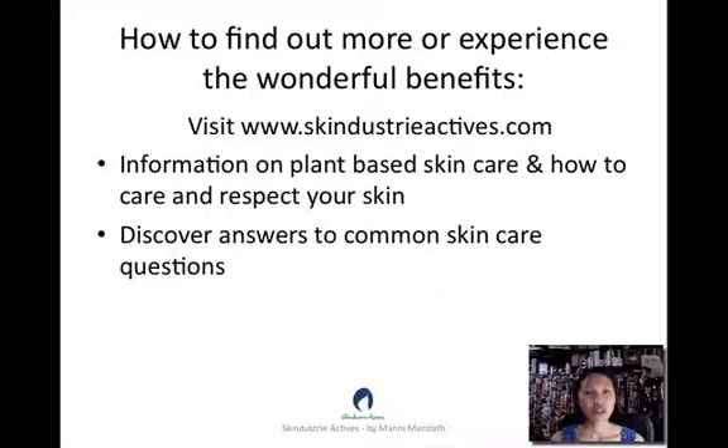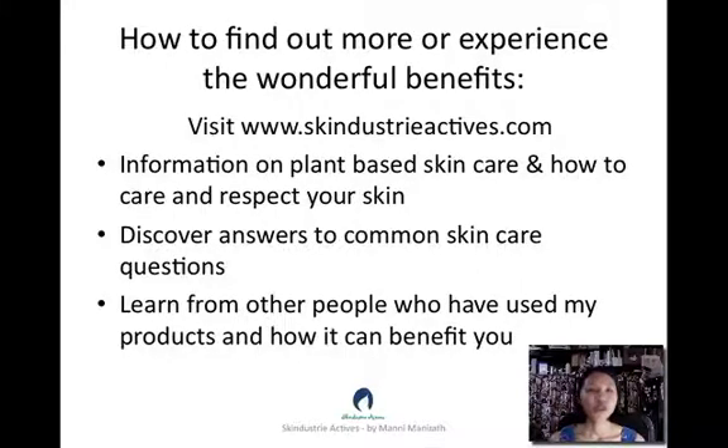You will also learn answers to common questions in relation to skin care, and find information from people who are already using these products, how it has benefited them and how it can benefit you.